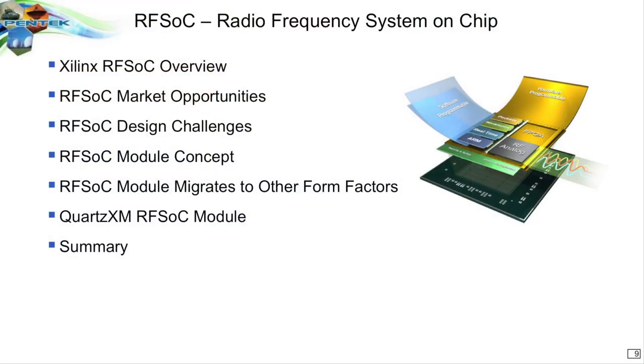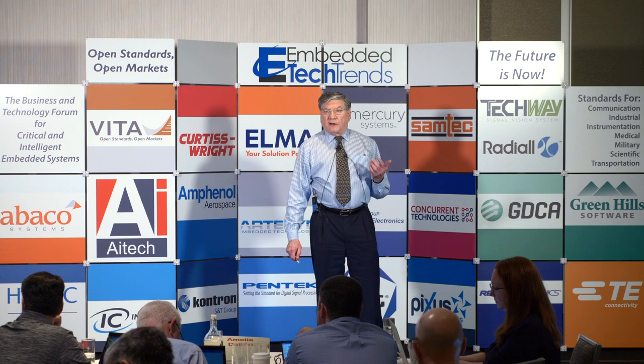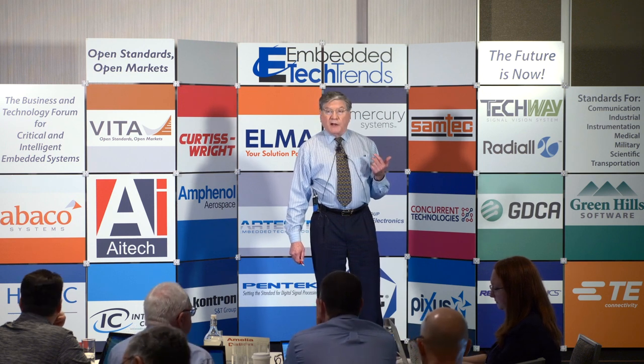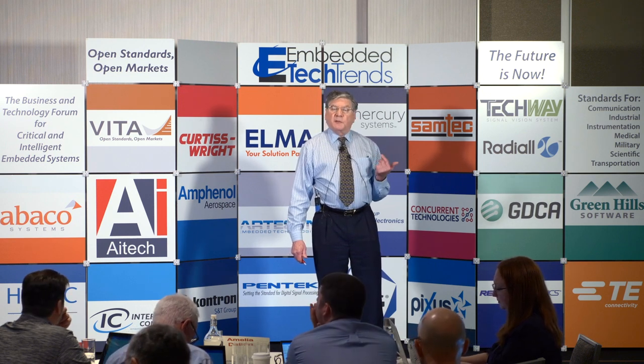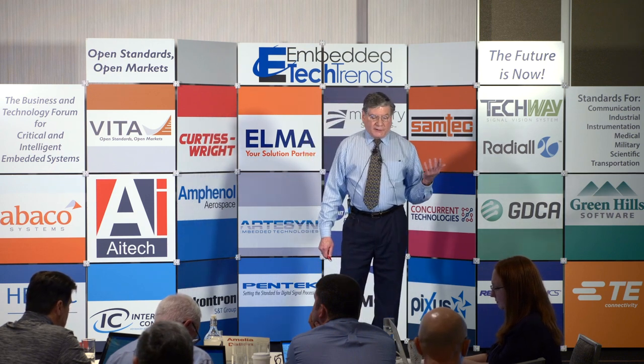So let's take a look. First of all, RFSOC stands for radio frequency on a chip. What we're going to do is look at what that is. It's a product of Xilinx, and it's getting a lot of attention. We're going to look at some market opportunities, the challenges of designing with the RFSOC chip, the module concept that we're proposing, and then how it can migrate to different form factors, and then we'll just do a summary of it.